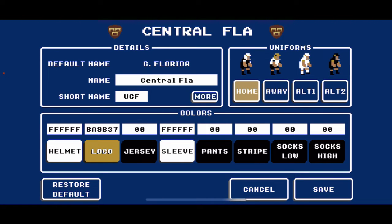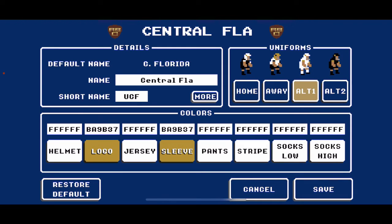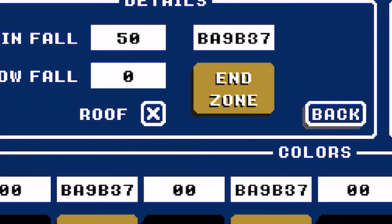On to UCF — they have a lot of mixing and matching. At home: white helmet, gold logo, black jersey with white striping, solid black pants, black socks. For the road: gold helmet, black logo, white jersey with black striping, black pants. An alternate whiteout look: white helmet, gold logo, white jersey with gold stripe, white pants, white socks. And then a blackout look — not my favorites, but it is what UCF truly wears; I want to be as accurate as I can be. For their end zone, I went with their gold, BA9B37.